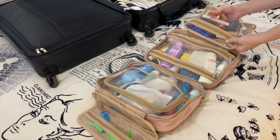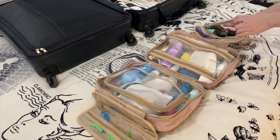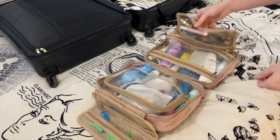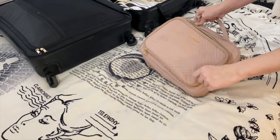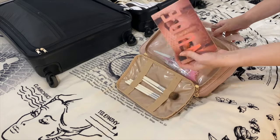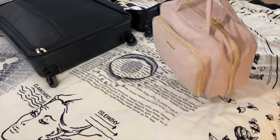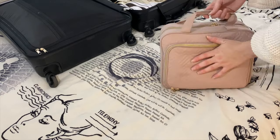Down here I keep all my makeup. I don't really travel with too much makeup — I just like to bring the basics. In the outside pocket I keep my eyeshadow palette, some little beauty tools, and makeup brushes. That's everything for toiletries, really nice and easy.